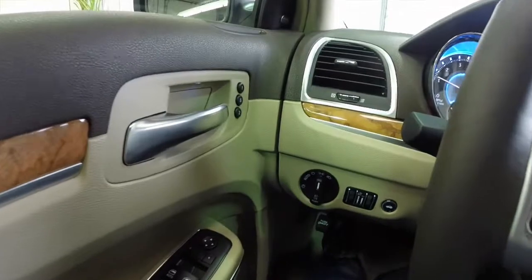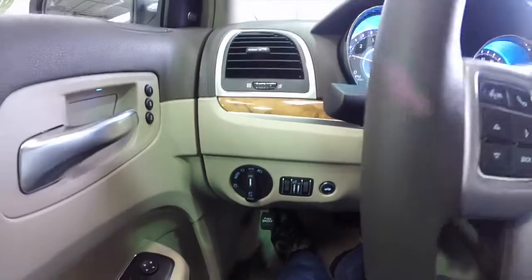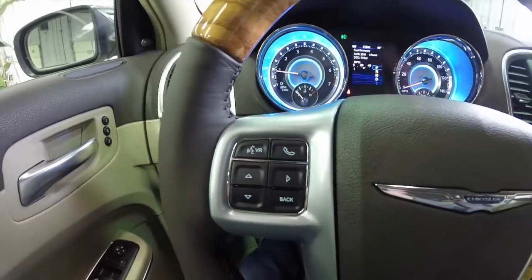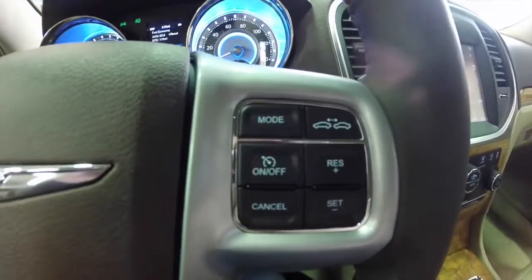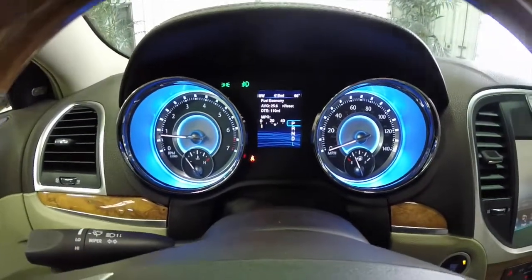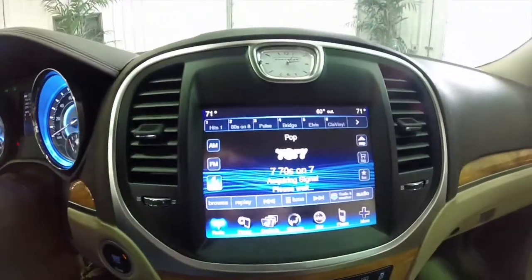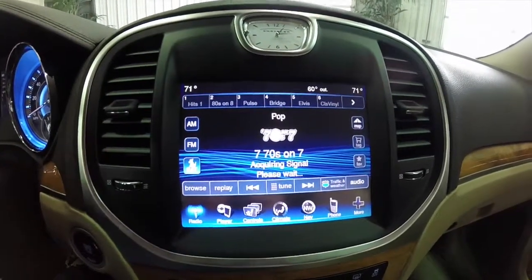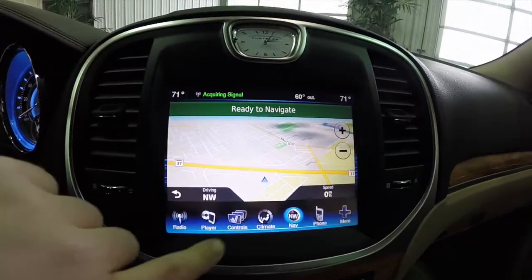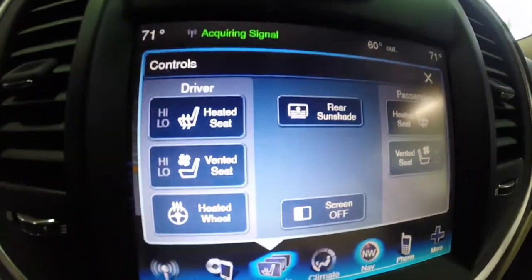We're just going to pan through the interior to show a little more detail. This vehicle is equipped with automatic headlamps and a light group, so it has xenon headlamps. You have Uconnect voice control on the steering wheel, as well as cruise control and adaptive cruise control. The vehicle also has front and rear fog lights, push button start with keyless enter and go, and the 8.4-inch touchscreen display with Garmin navigation.